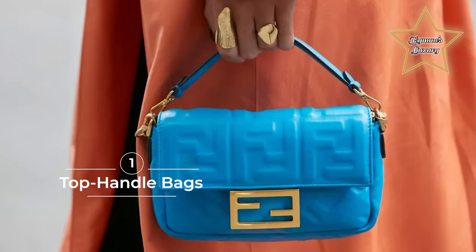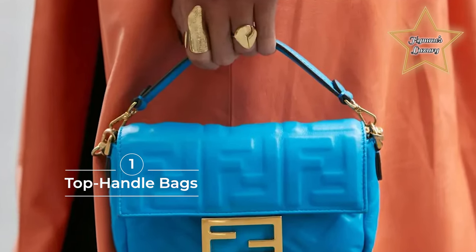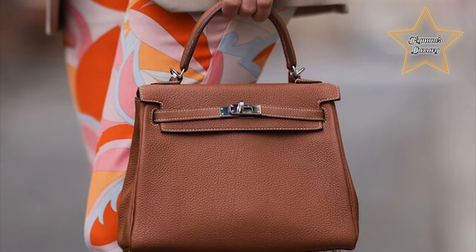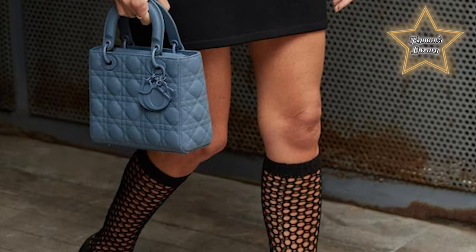Number 1: Top Handle Bags. Exuding elegance and sophistication, these all-season bags have gained momentum, with designers continually bringing back the classic pieces with small design updates.